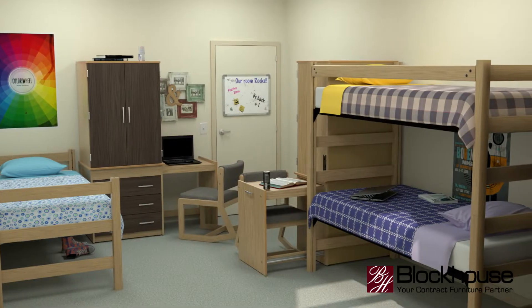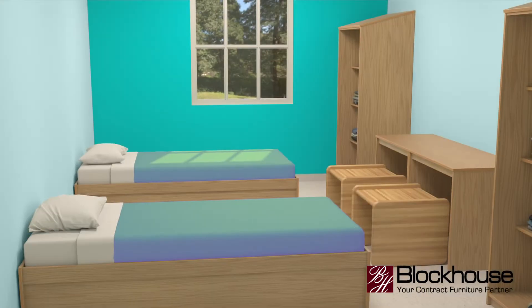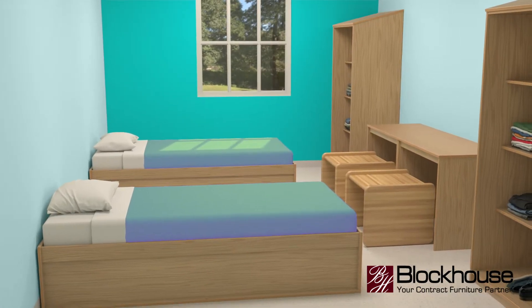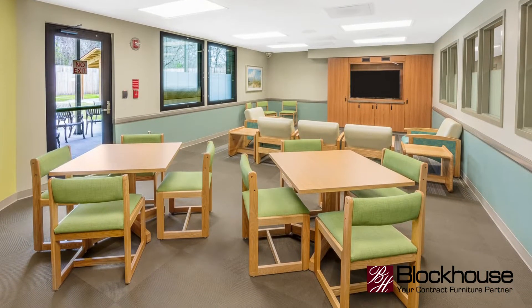Our furniture is designed for specific applications. In residence halls we have space-saving features. In behavioral health care we have a lot of furniture options that are ligature resistant and focused on patient safety. We manufacture purpose-built furniture for specific applications.